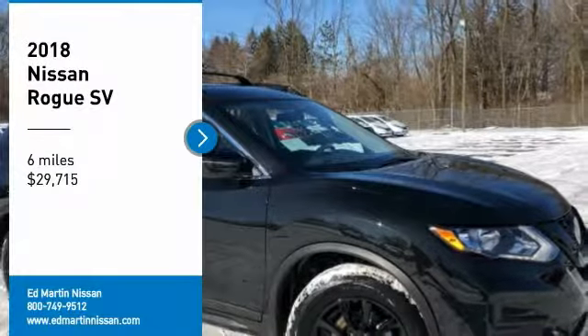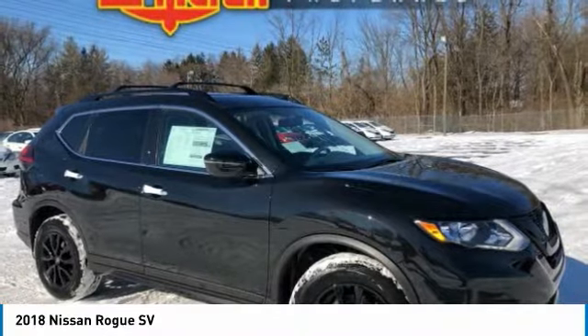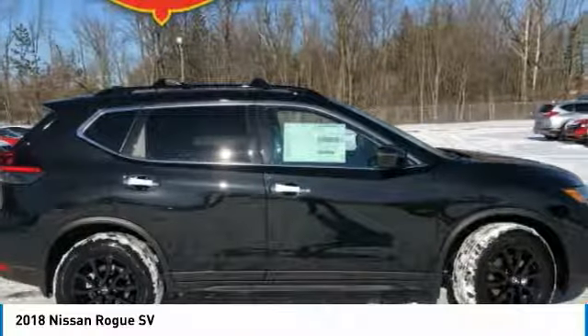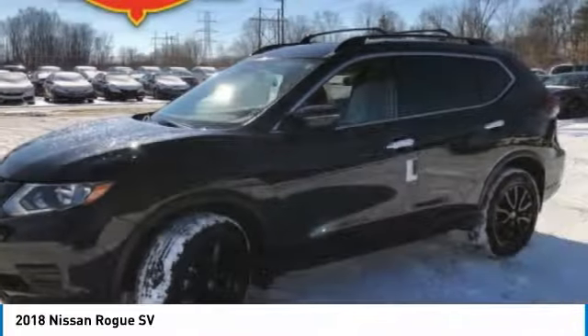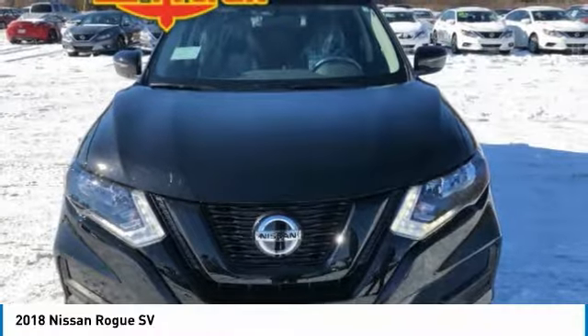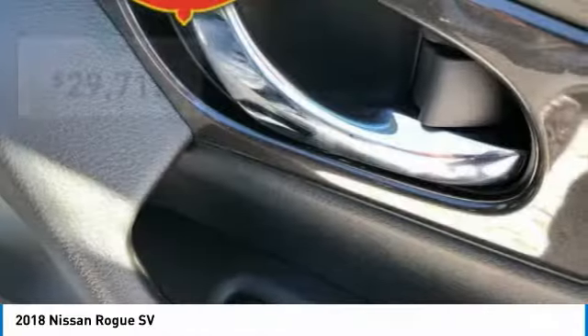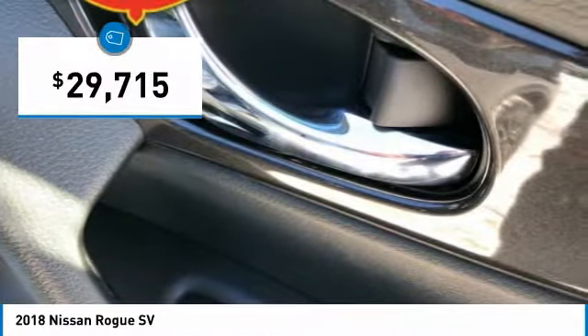Come test drive the 2018 Rogue. The stylish Rogue gets 27 miles per gallon and still boasts nearly 58 cubic feet of cargo space. With a 5-star side impact safety rating and confident handling, the Rogue is more than you expect and everything you deserve — and is priced below $30,000.